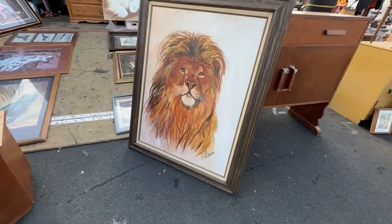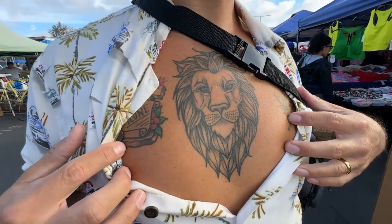Oh look at that — Lion King! Gabbo, Lion King — that's kind of cool.